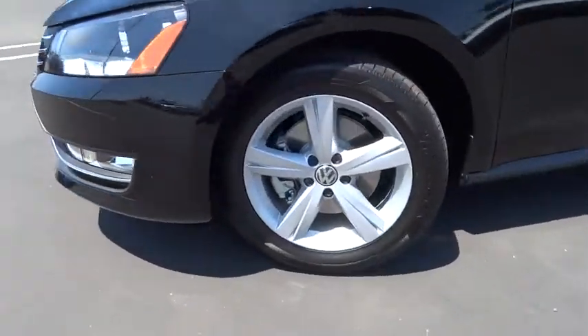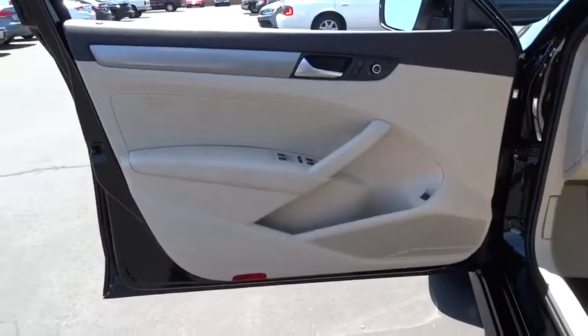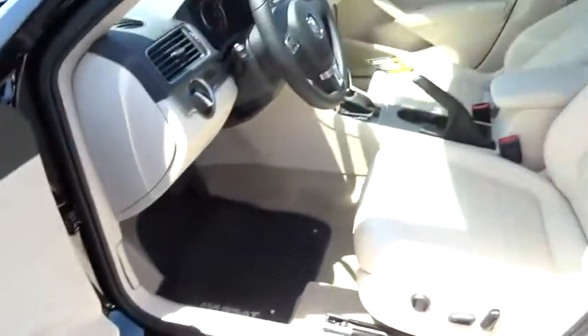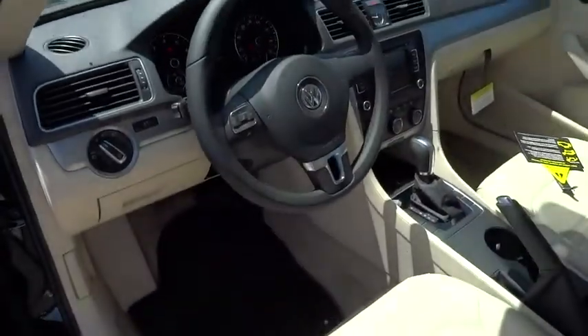The interior is spacious and loaded with all the features you'll ever need. Push-button start, Bluetooth streaming audio, a leather-wrapped multifunction steering wheel with trip computer, a versatile 60-40 split folding rear seat, heated seats, and an 8-speaker touchscreen audio system are just a few of the luxuries included.